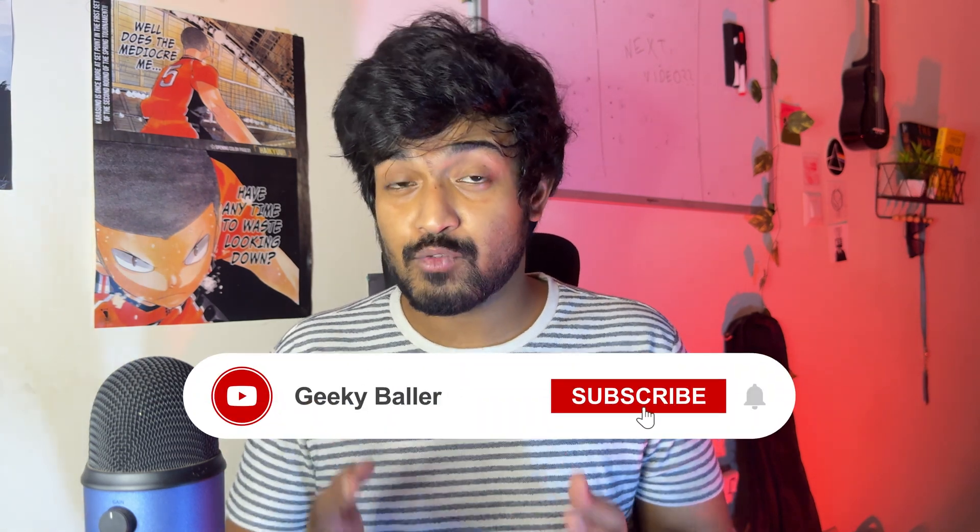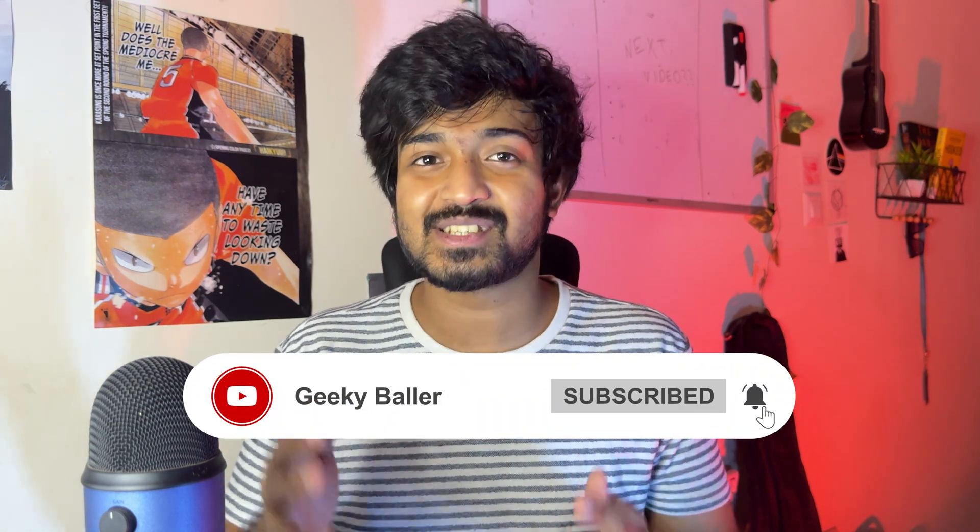I really hope this video gave you a breakdown of what AI product management is and how you can become an AI product manager. If you found this video helpful, don't forget to hit the like button, comment down below what other videos you want me to make, and subscribe to this channel for more such videos.